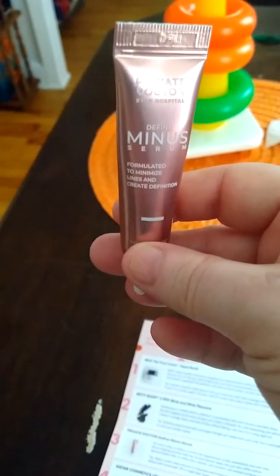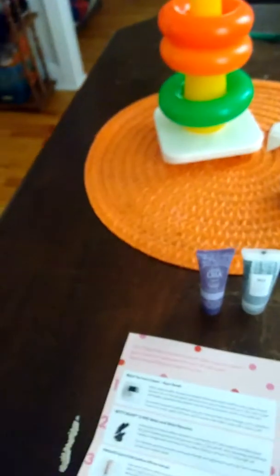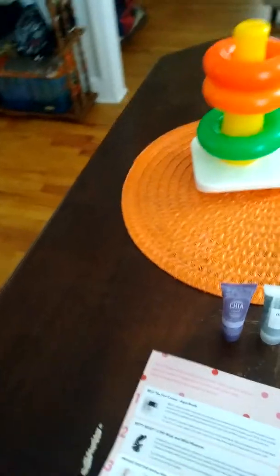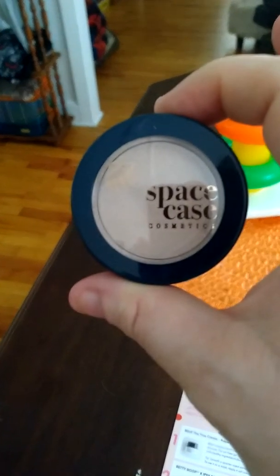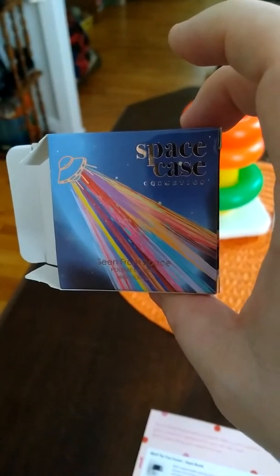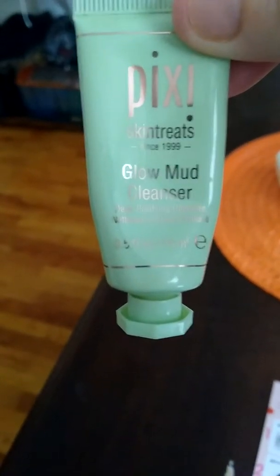Hi everybody, it's Kelly, also on Twitter as Kelly in 1977. Today is October 14th, about 10 a.m. I literally just got up about 20 minutes ago, but I did do my face — I used a toner and also put a new face cream on. So first thing in the morning, that's what I look like. I'm going to turn you around to show you the October glam bag.